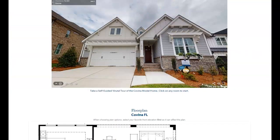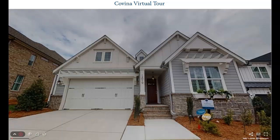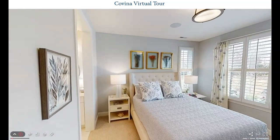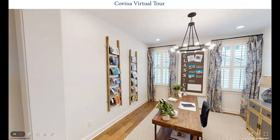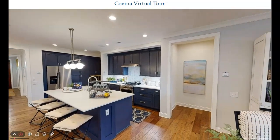They've got this Matterport tour on their site. Let's go in here and do a walkthrough of those rooms — it's a self-guided tour. There's bedroom two on the main level. And then you've got that study right there. And then you go into this beautiful kitchen — wow.